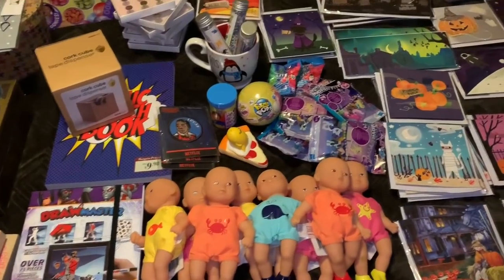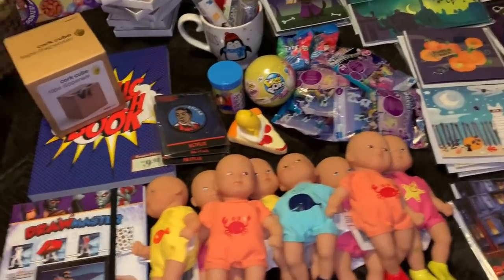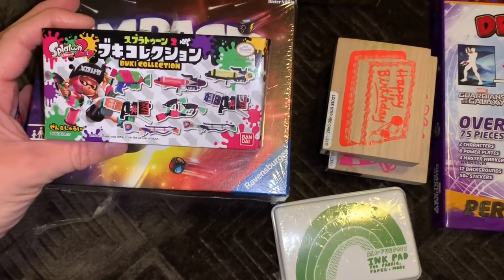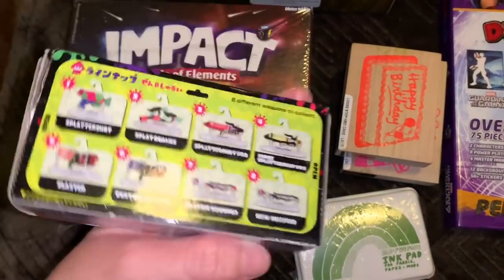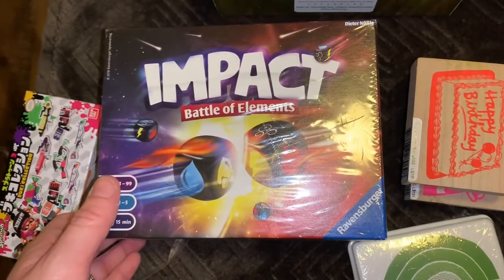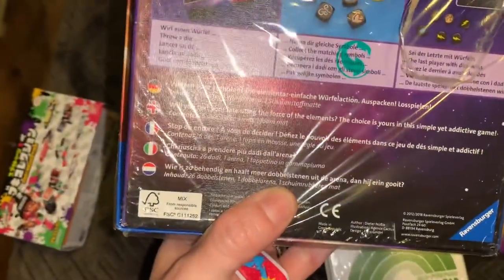Okay, so this is my Barnes & Noble haul. It's quite a lot, so let's go through it real quick. Over here I just found some games — Boogie Collection, I don't know, it was $6.99. It's like a little toy set. This is Impact Battle Elements — Battle of the Elements game. It's a little bit undone in the wrapping paper, but overall still good. This retailed for $19.99.